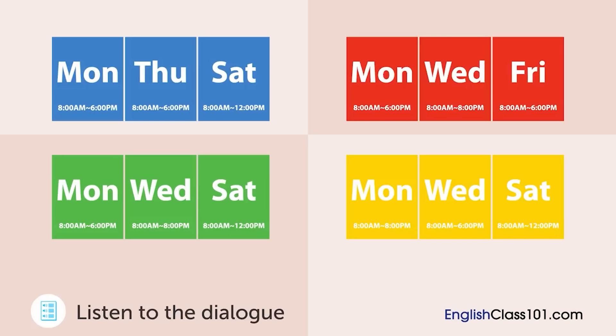Hi. I'd like to make an appointment for a health checkup. Sure. Health checkups are a bit different from standard examinations and are available only on Mondays, Wednesdays, and Saturdays. Which day would you like? Okay. Then, is Saturday okay? Yes, it looks open. We're only open in the morning on Saturdays. Is that okay? Morning only? Hmm. What time are you open until on weekdays? We're open until 6pm on Mondays and 8pm on Wednesdays.